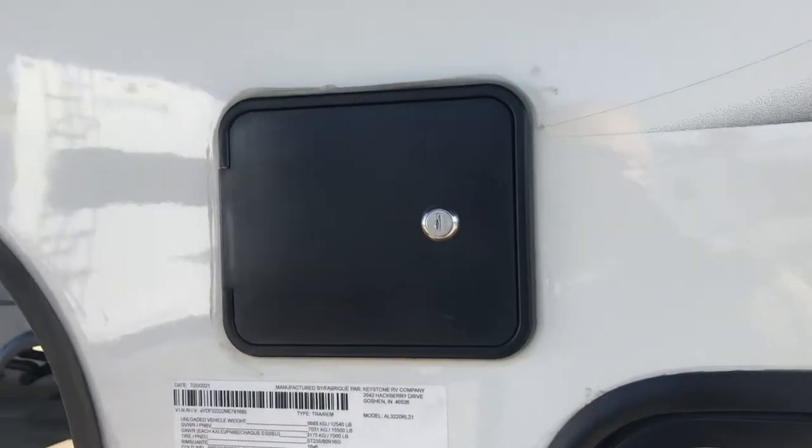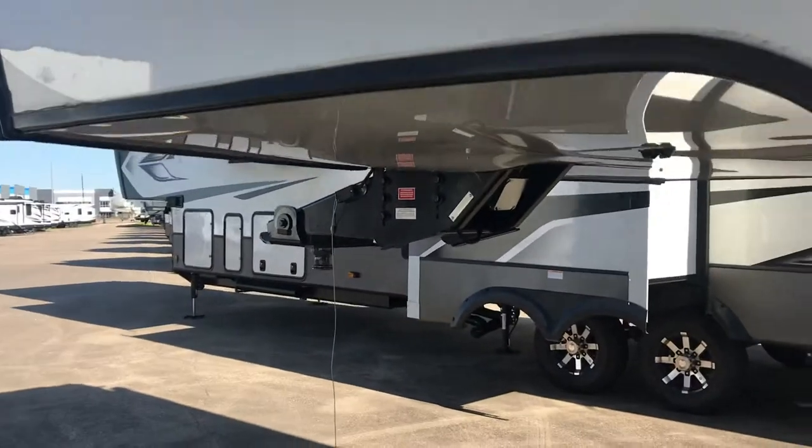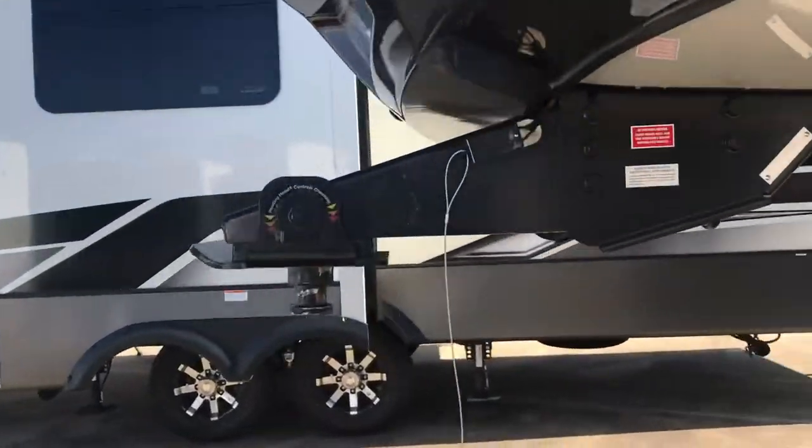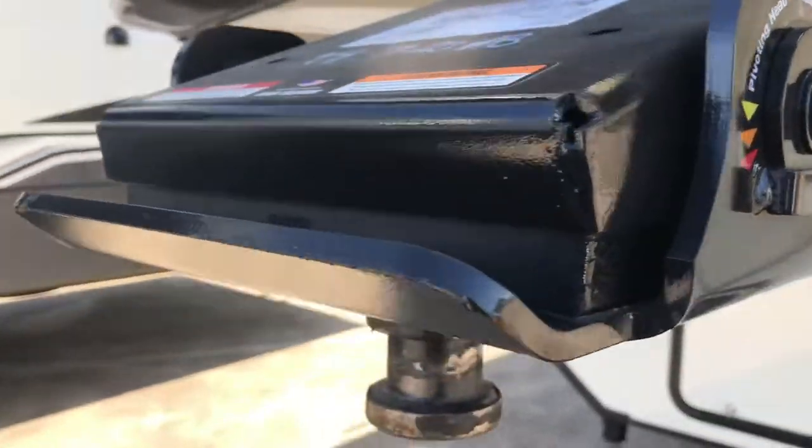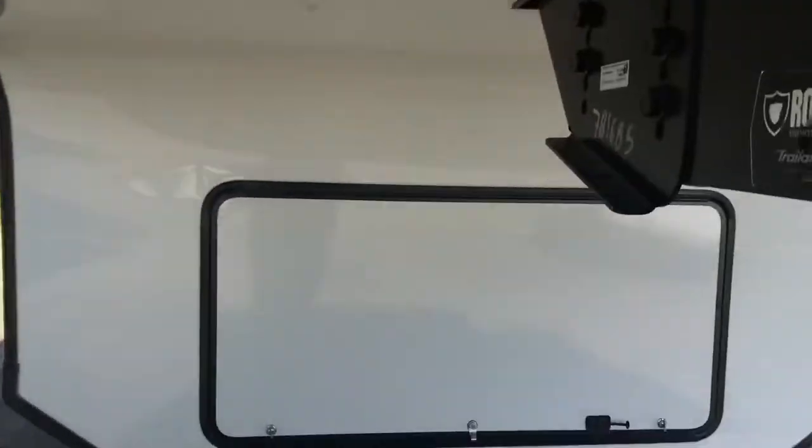Here's the location of your leveling system — it's convenient to the kingpin, ergonomically designed. You've got this pivoting head, which reduces chucking. When you're towing, it's not going to be clanking around. If you've had a fifth wheel before, you know what I'm talking about.